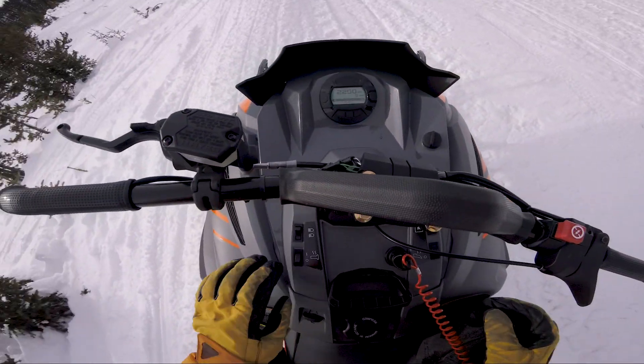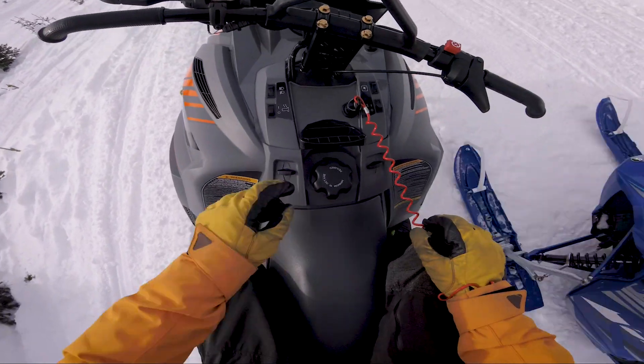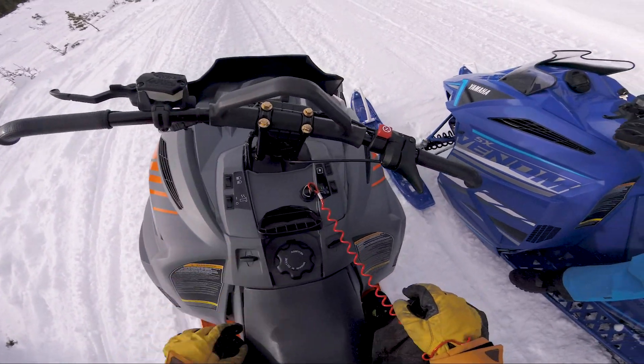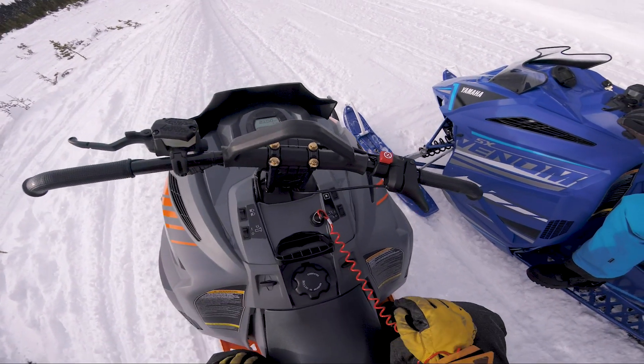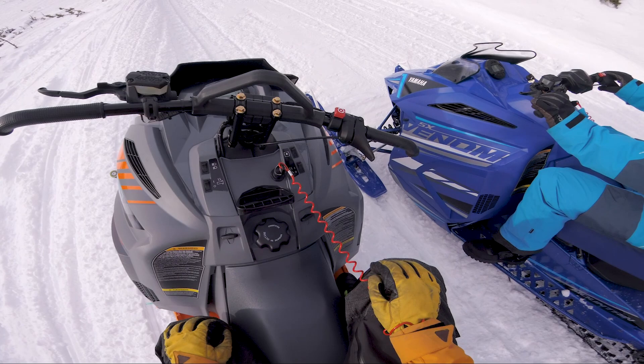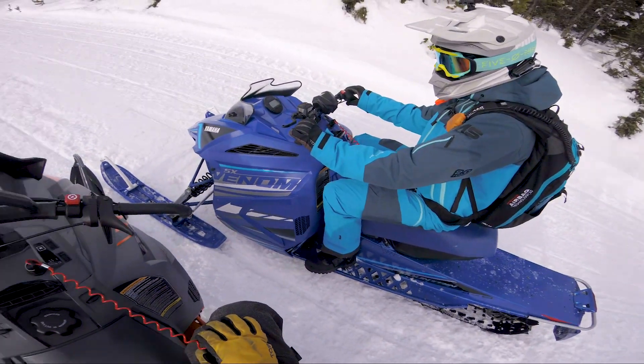My hands are getting hot — I've got to turn these things down. Check this out: hand warmer on/off, thumb warmer on/off, high beams, low beams. And this is reverse — check this out. Boom. I'm in reverse. Easy as that. That's pretty neat.